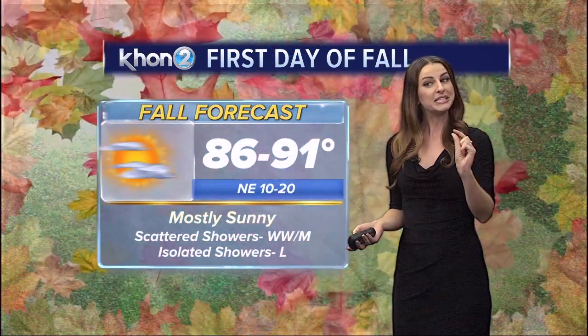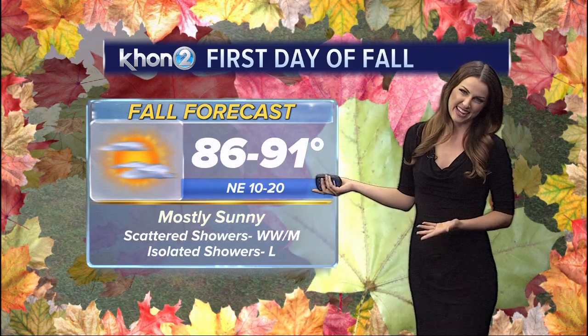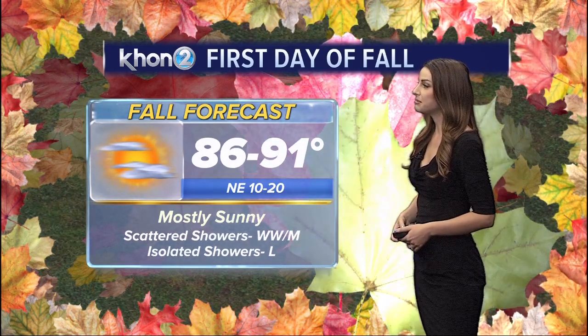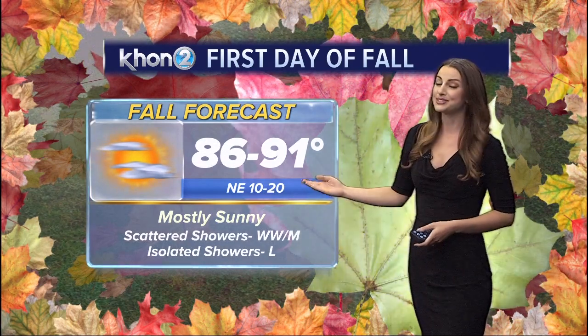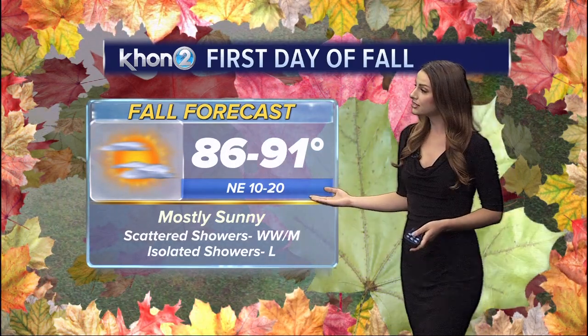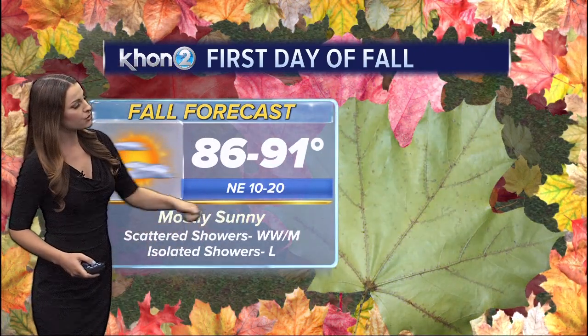For your first day of fall, things are looking beautiful — a typical trade wind weather pattern with temps slightly lower than yesterday. State forecast high of 91 degrees for today; most of us warming into the mid to upper 80s. Since the trades are here and blowing strong, humidity levels should be nice and low and overall conditions are expected to be comfortable.